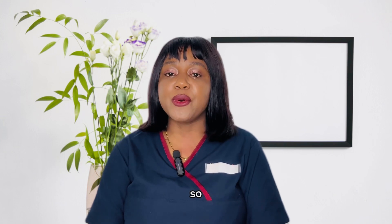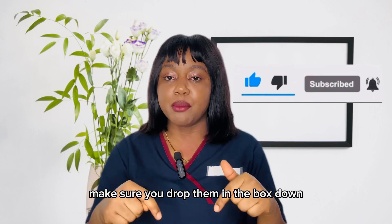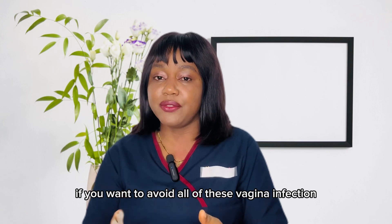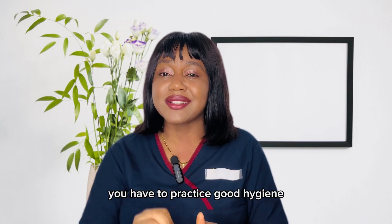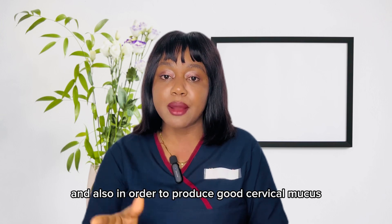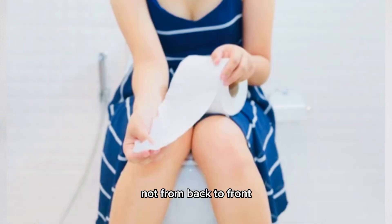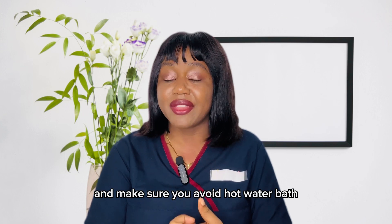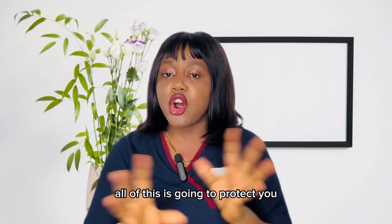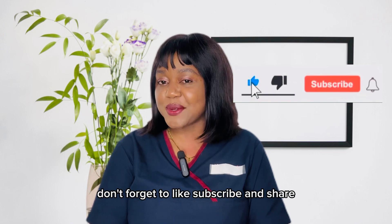If you want to avoid vaginal infections, you have to practice good hygiene. Wear cotton underwear, and when using the washroom make sure you wipe from front to back, not back to front. Avoid hot water baths and water with strong detergent. Practice safe sex. All of this will protect you from vaginal infection. Don't forget to like, subscribe, and share. Thank you!